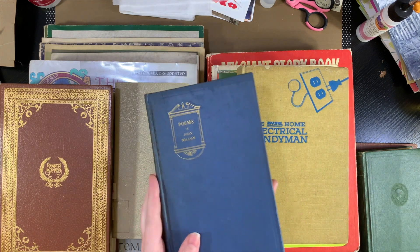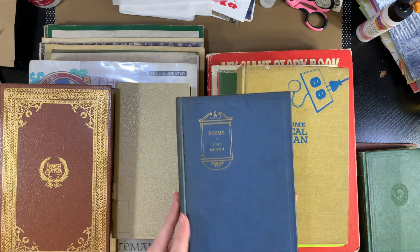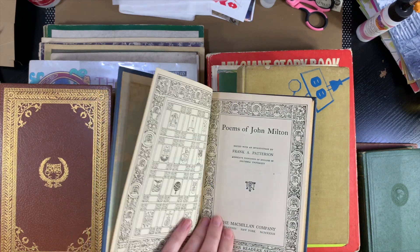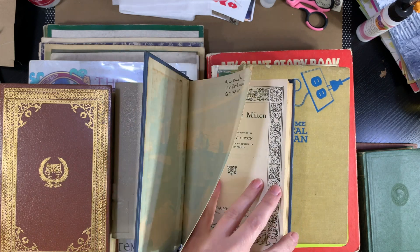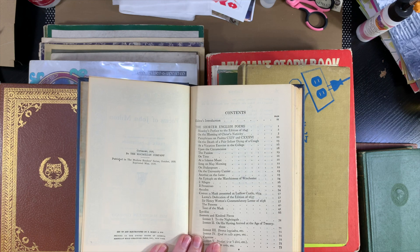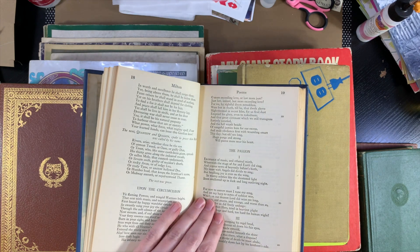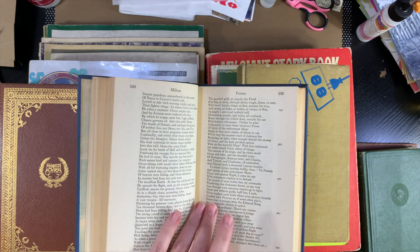This one is a poetry book of John Milton poems. I really liked the cover — and the copyright, let's see if we can find it. Looks like this was reprinted, so 1939 is this copy. But just poetry — how cool is that? Super excited by that one.